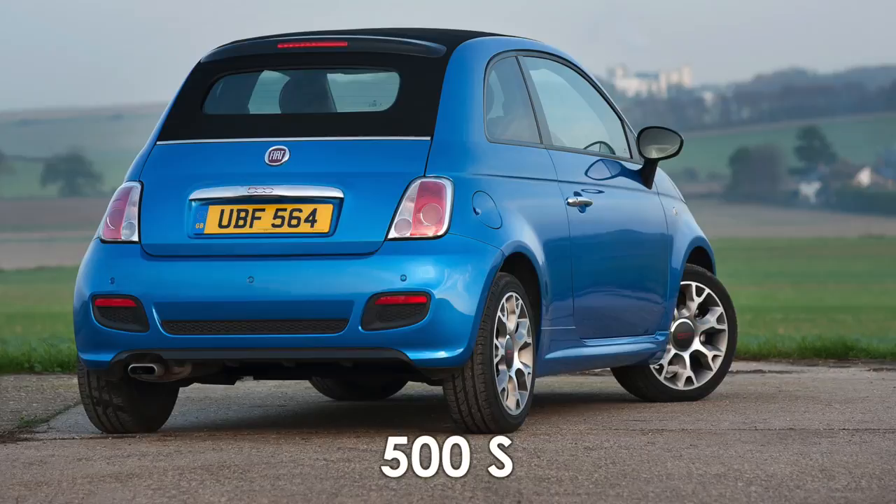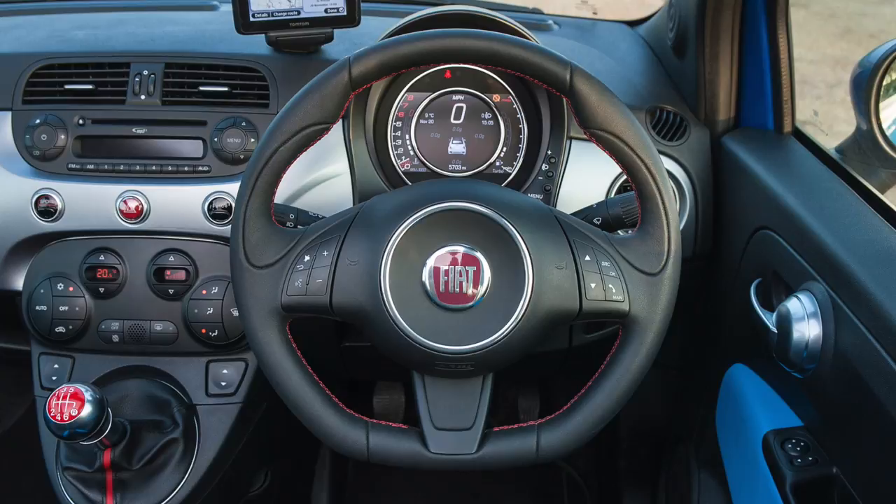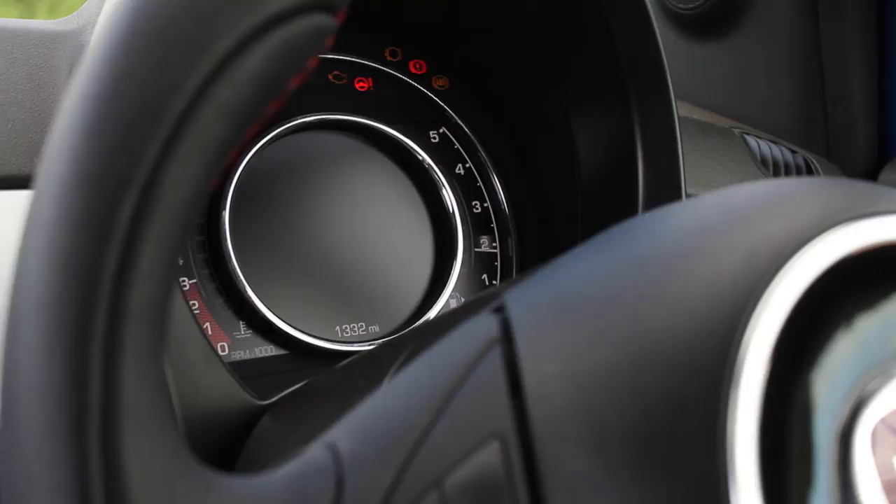Drivers looking for something sporty should consider the S model, which features sporty-looking side skirts, a rear roof spoiler, deeper front and rear bumpers and 16-inch sports alloy wheels. Inside, the S gets Bose sports seats, a flat-bottomed design steering wheel, a matte silver dashboard insert and a 7-inch TFT digital display.